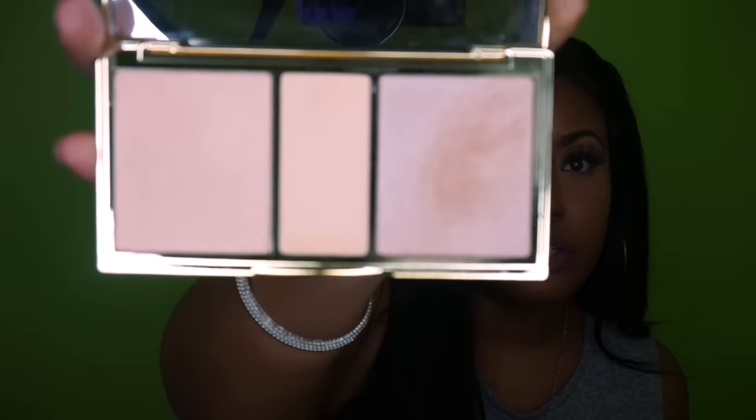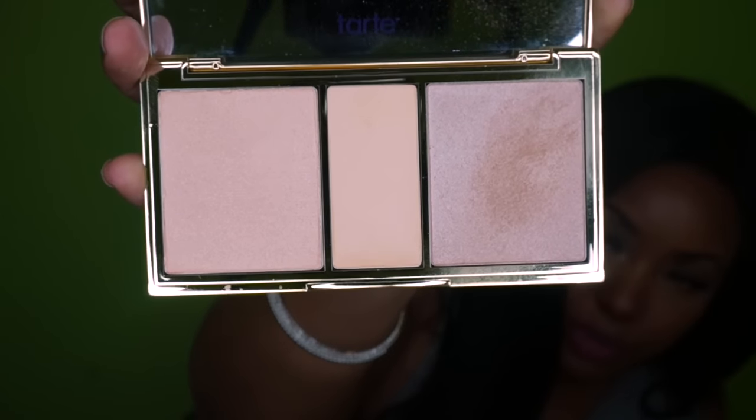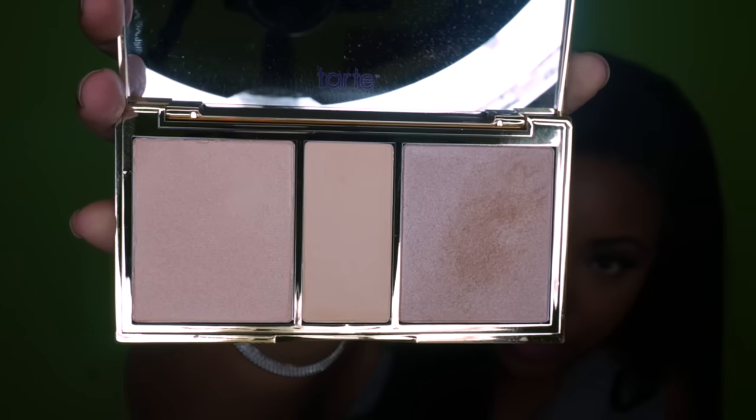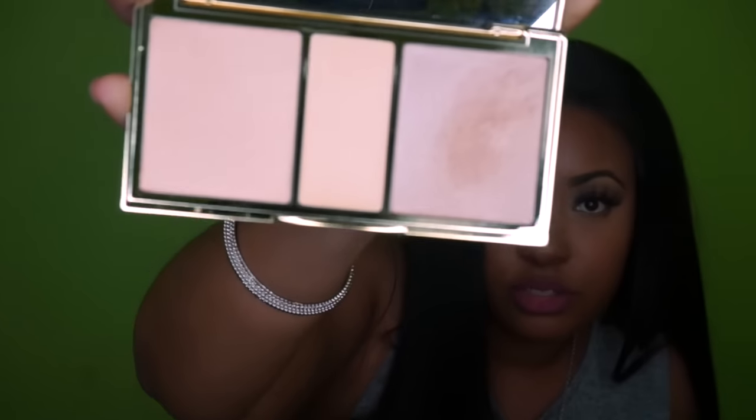Filtered Light is a matte sand color, and then Moonlight, which is a rosy pearl. My favorite is the champagne color — Sunlight. It has a nice mirror and the colors are super pretty. Obviously I like Sunlight the best. The highlight is so beautiful — I don't know if you guys can see it on camera. I think this retails for $40 some dollars. So that's the first thing I got from the Sephora store.